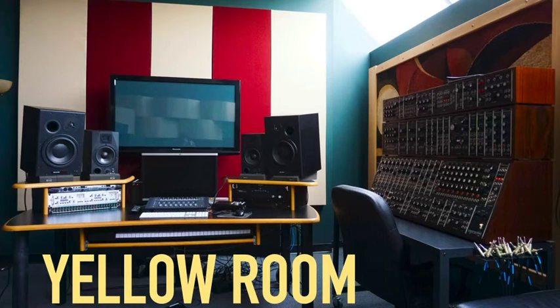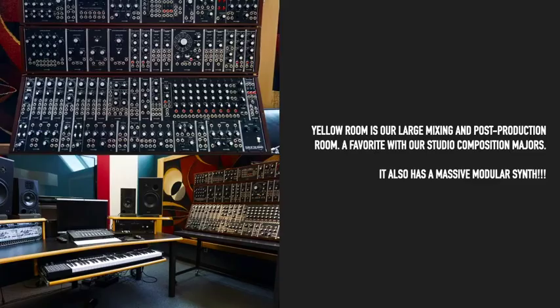Yellow Room is also located on the third floor. Yellow Room is our large mixing and post-production room, a favorite with our studio composition majors. It also has a Club of the Knobs reissue of the classic Moog System 55 modular synth.